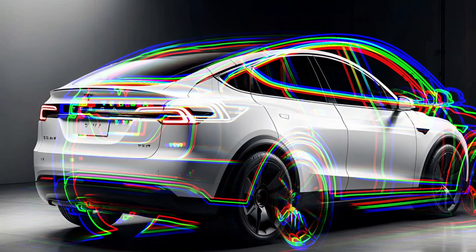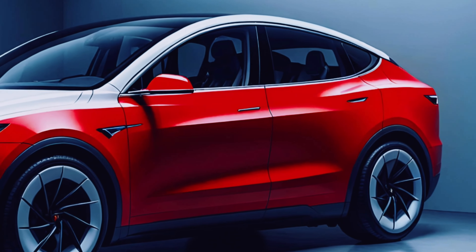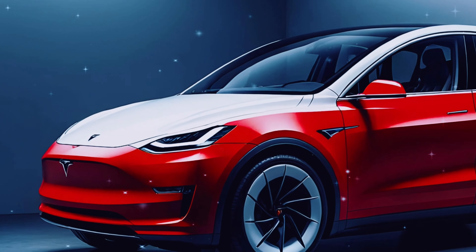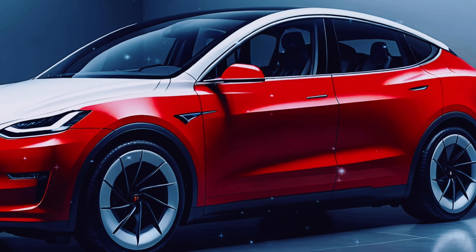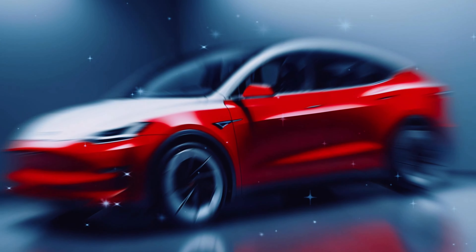The Tesla Model Y has been a massive success, becoming the best-selling vehicle in the world in 2023, even surpassing long-standing gas-powered champs like Toyota. It saw a 64% sales surge, and that success isn't slowing down.